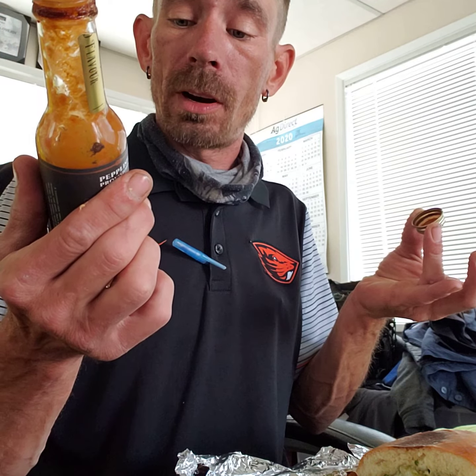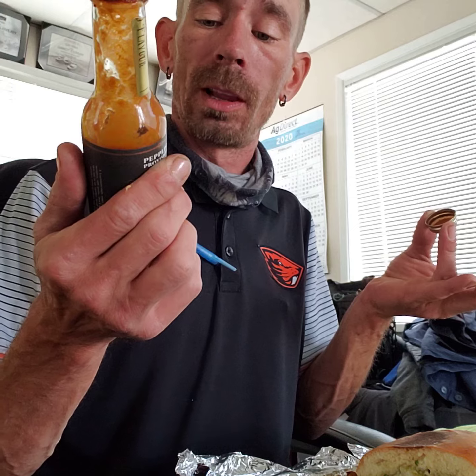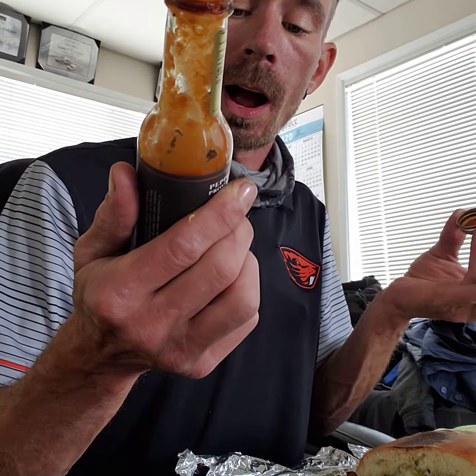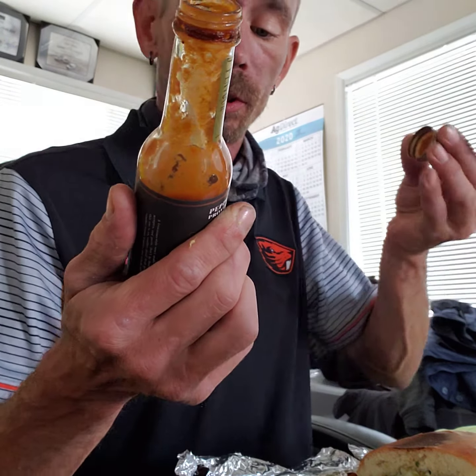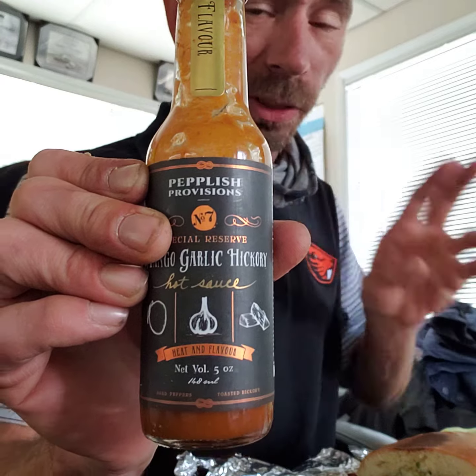It's got habanero, ghost, Carolina reaper, cider vinegar, mango, water, garlic, agave syrup, liquid hickory, some salt, arrowroot, and spices. I don't know what they're doing at Pepless Provisions, but I've had two of their sauces so far — this being one of them — amazing, hands down amazing. It's got a super smoky flavor and a heat to it. You might be able to tell by how I'm sniffing.